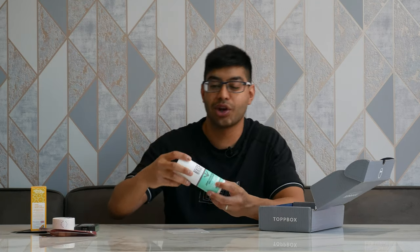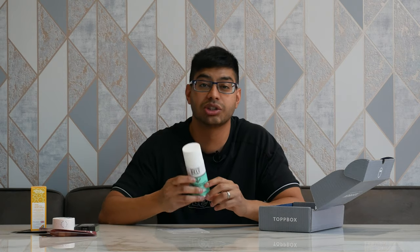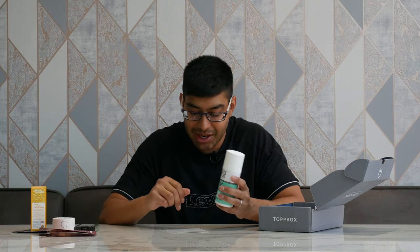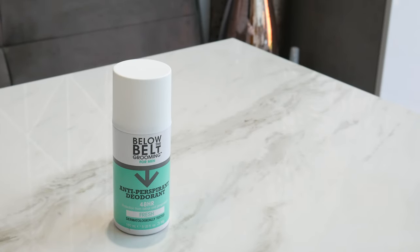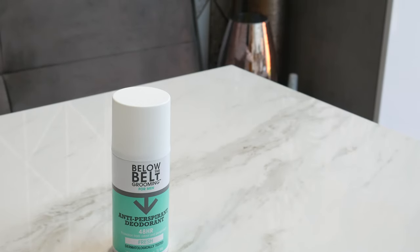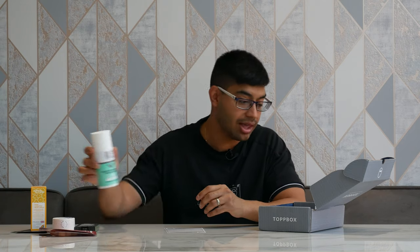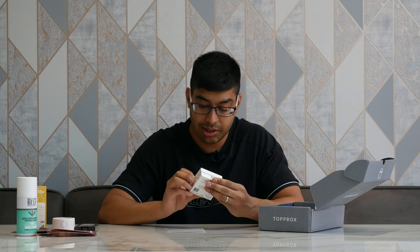We've also got this one — Below the Belt Grooming. They make deodorants and sprays for men, including for intimate regions. This particular product is an anti-perspirant deodorant for your armpits. The Below the Belt spray is £4.49 — a nice 48-hour fresh anti-perspirant. Pretty cool addition.